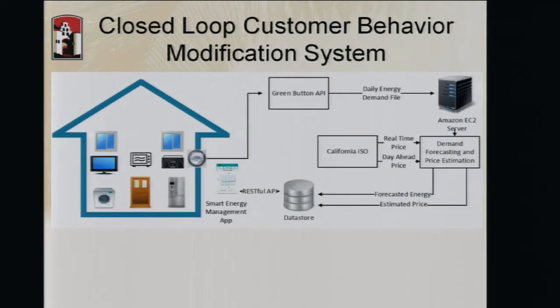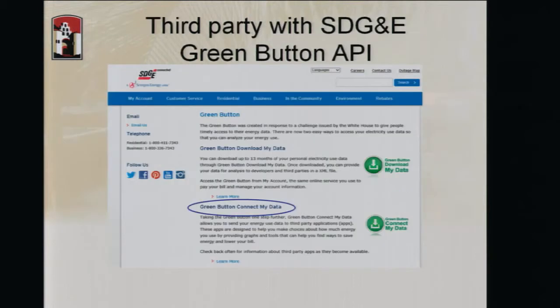Later we changed our approach and employed both strategies. We connected to the Green Button API — a software API available from San Diego Gas and Electricity — to collect usage data from consumer residential establishments. We process that data on a cloud application running on Amazon EC2, then use CalISO prices to define a real-time price, push it to consumer devices, and measure the effect of the real-time pricing imposed on the consumer.